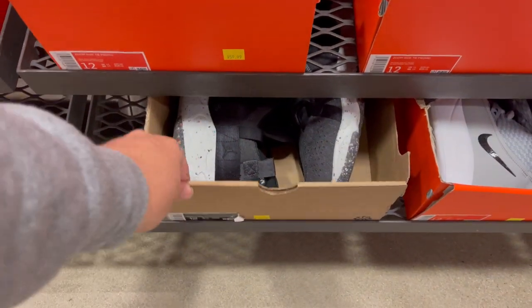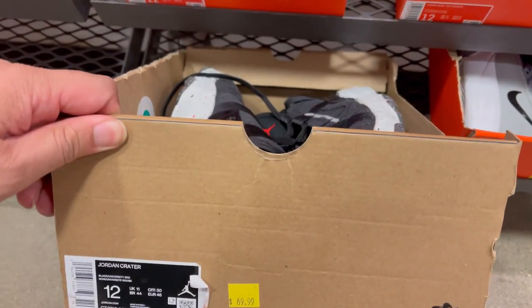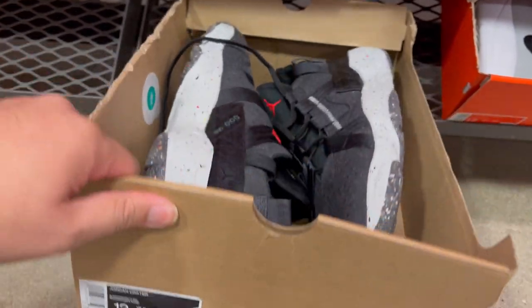In the bigger size they have the Jordan 1 Traders — $69. At the outlets they were $99.